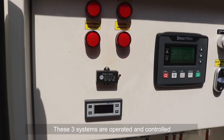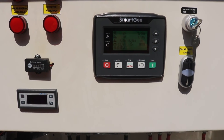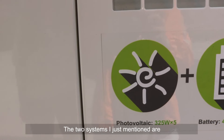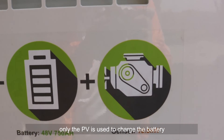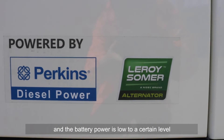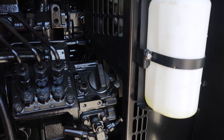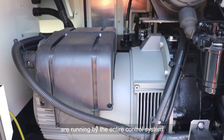The three systems are operated and controlled by our control system, which is divided into two parts: the generator set control system, and the control system for solar panels and batteries. The two systems are combined by a power measurement function. When PV power generation capacity is sufficient, only the PV is used to charge the battery. When PV capacity is insufficient and battery power drops to a certain level, the control system automatically sends a start command to the genset, and the genset will automatically shut down when the battery is charged to a certain level. This charge-discharge cycle and power management are handled by the entire control system.